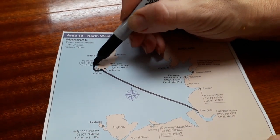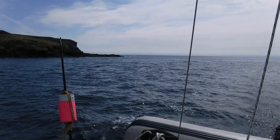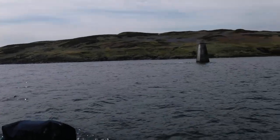The Calf of Man is actually a lot easier if you get the timing right. I'd recommend you go through the Calf, but you've got to get the timing right — it's a very narrow window to get through. Nip into Port St Mary and ask. But we got it right and it was so easy to go round there rather than going around the Calf of Man. So much better.